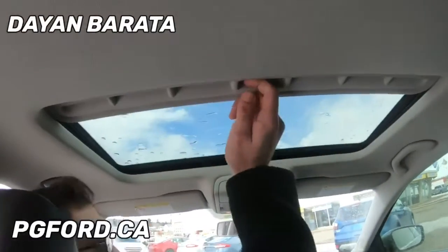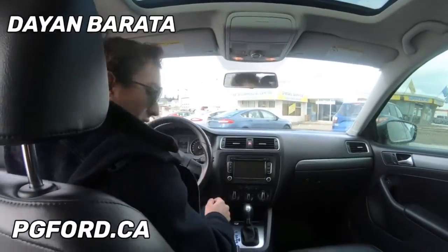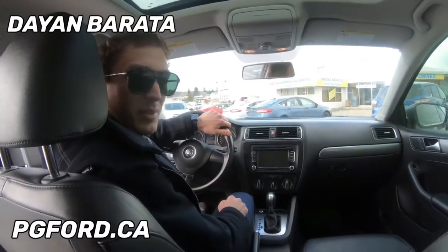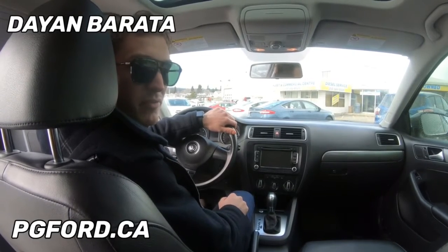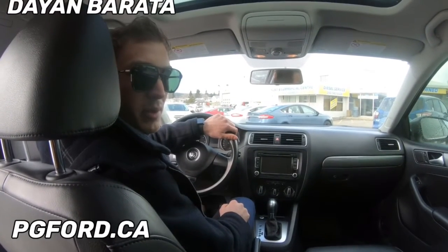As you can see, we've got a nice sunroof as well. So if this is something that interests you, come see me down at Prince George Ford and ask for Dan. If not, call in at 250-563-8111. Thank you.